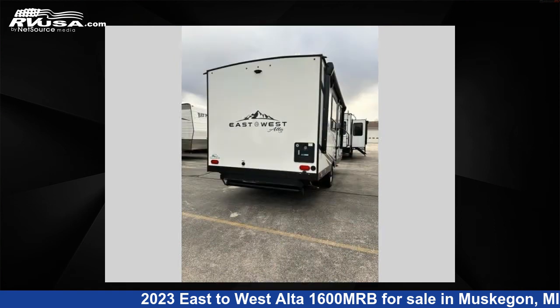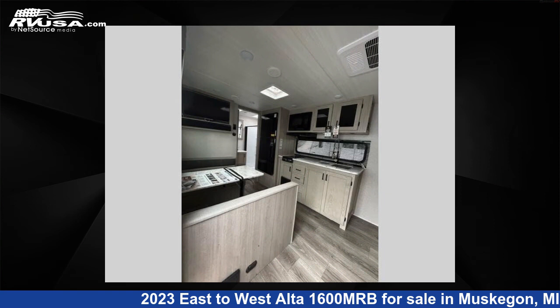This new East to West features sleeps 4 and 46 gallons fresh water capacity. The floor plan layout of this travel trailer features a front living area, Murphy bed, and rear bath.